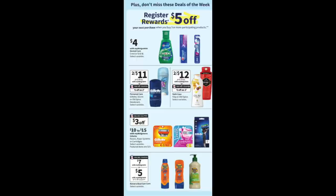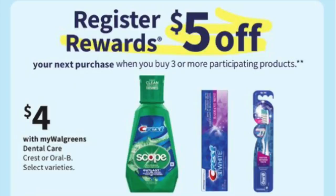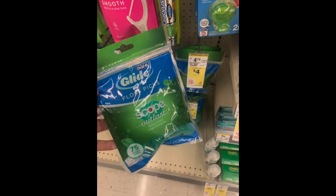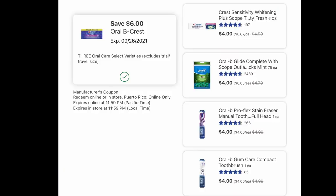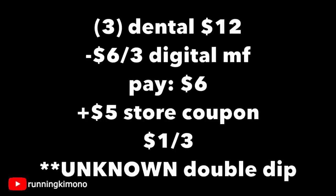Now we have the deal of the week: buy three products and get back a $5 register reward. There are some coupons for these — possibly double dipping, which is uncertain. The gloss picks show a valid date of July 24th, so this deal runs for the next couple of weeks. There's a $6 off three coupon. Grabbing three dental products for $12, subtracting the $6 off three, you pay $6 out of pocket, get back a $5 store coupon, making it $1 for three or $0.33 per product.